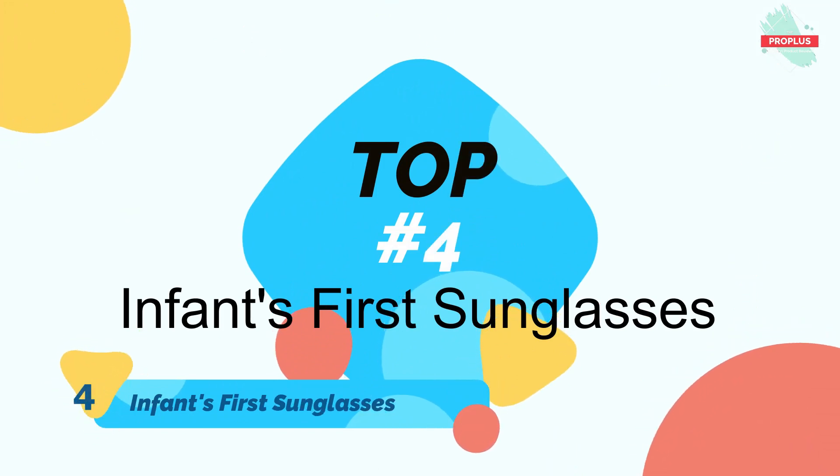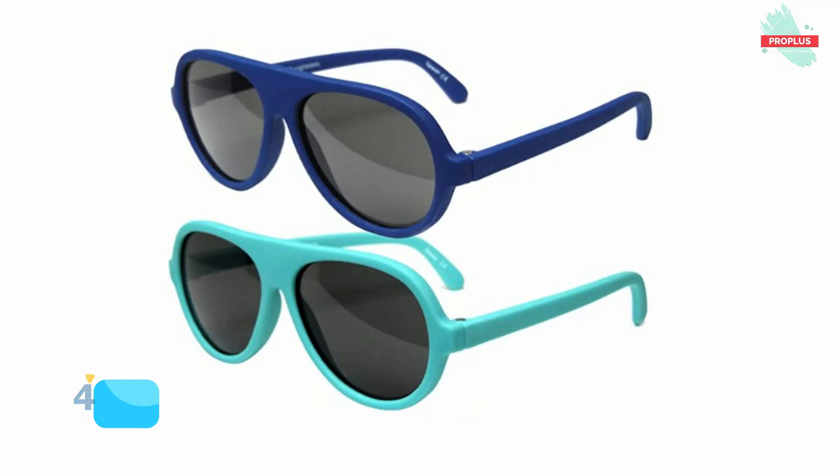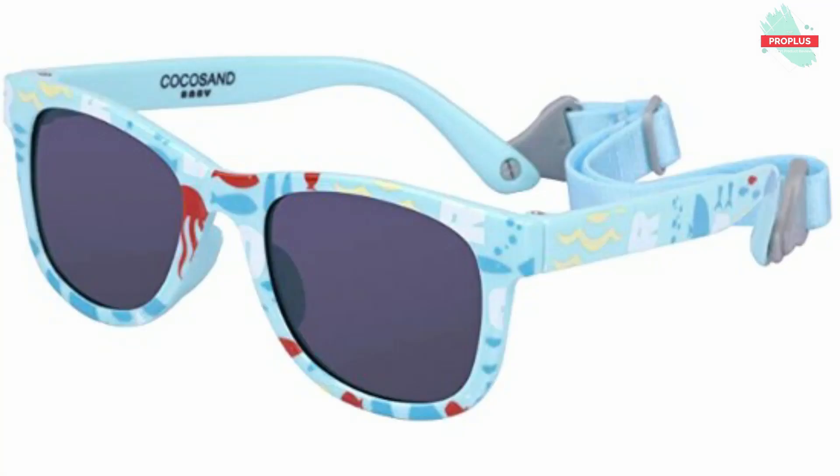Top number four is Top Flyer Infant's First Sunglasses — classic aviator style sunglasses for infants 0 to 12 months old. Total ultraviolet ray protection, shatter proof non-polarized 41 millimeter lenses, very flexible plastic, 105 millimeter length frame and 90 millimeter temples, matted finish for no fingerprints. Includes two cloth pouches to carry and clean your sunglasses.